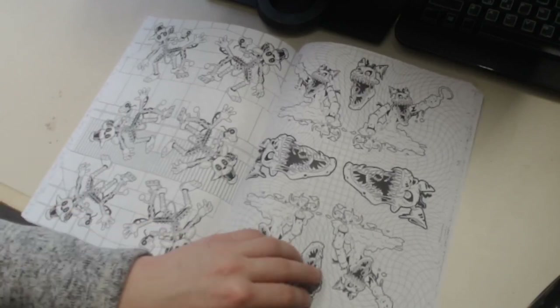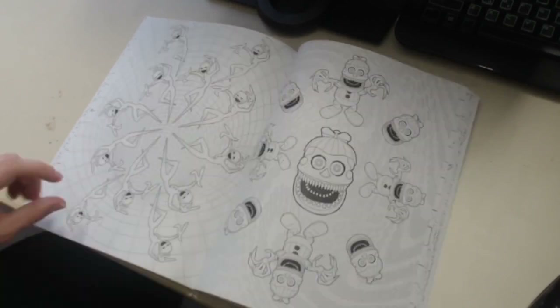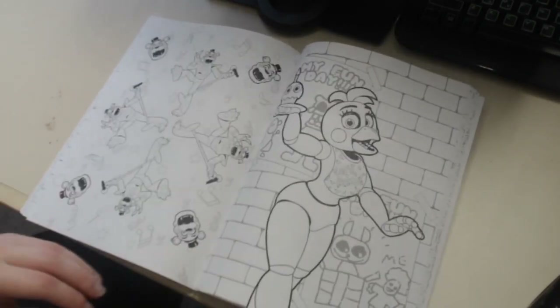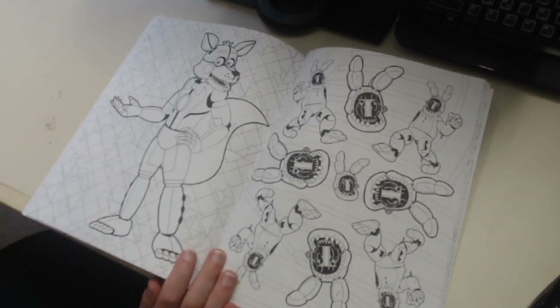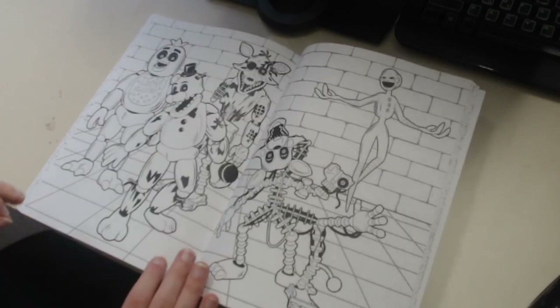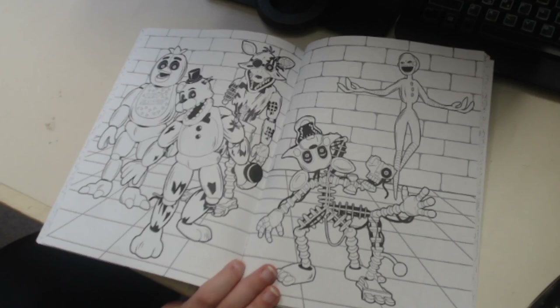We're getting a lot of the same characters at this point - more Twisted Foxy, more Phantom Mangle (I don't know why they like Phantom Mangle so much), more Ballora, more Security Puppet, more Puppet, more Nightmare Balloon Boy, more Glam Rock Freddie, more Toy Chica. Can we get some new characters? Here we go - Fun Time Foxy, depending on how you decide to color in the character.